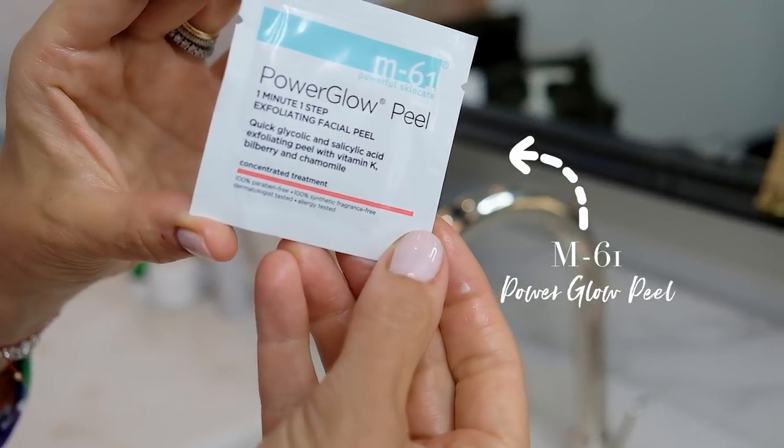I want to throw something in here — once or twice a week I do a power peel. It's a one-minute, one-step exfoliating peel with glycolic and salicylic acid, vitamin K, bilberry, and chamomile. I use it in replacement of my toner: wash my face, quickly do the power peel for one minute, and then go ahead with my hyaluronic acid, vitamin C, and so forth.